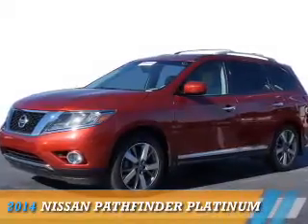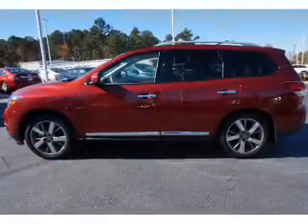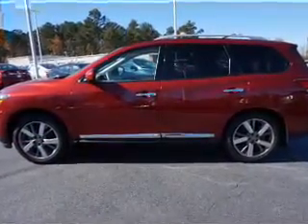Presenting the 2014 Nissan Pathfinder. It's powered by front-wheel drive, a 3.5-liter, 6-cylinder engine, and an automatic transmission.